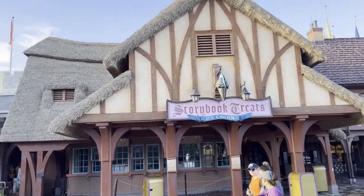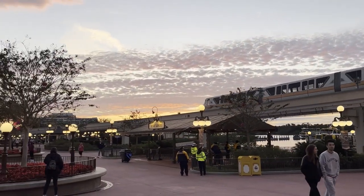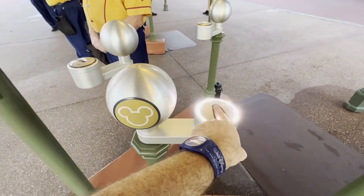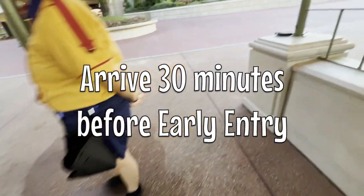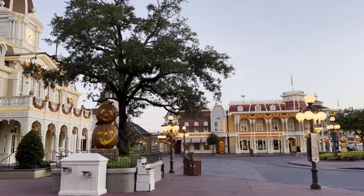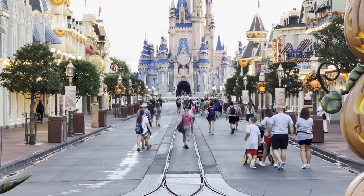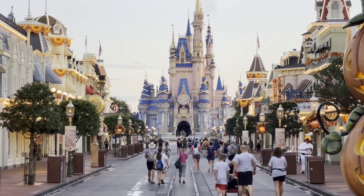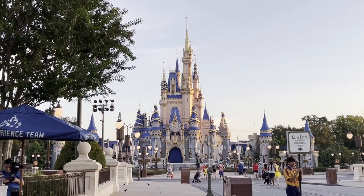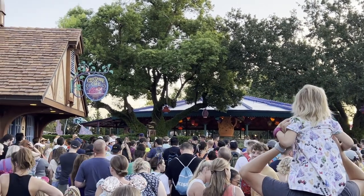Our biggest tip with Magic Kingdom is to arrive early — even earlier than early entry time. We arrive 30 minutes earlier than early entry time, or about an hour before official park opening, because they will start allowing all guests into Magic Kingdom at that point. You can stroll down Main Street, and we typically stop and take a picture here because we're not hot and sweaty yet — we all look fresh. Then follow the signs to the holding area for rope drop.